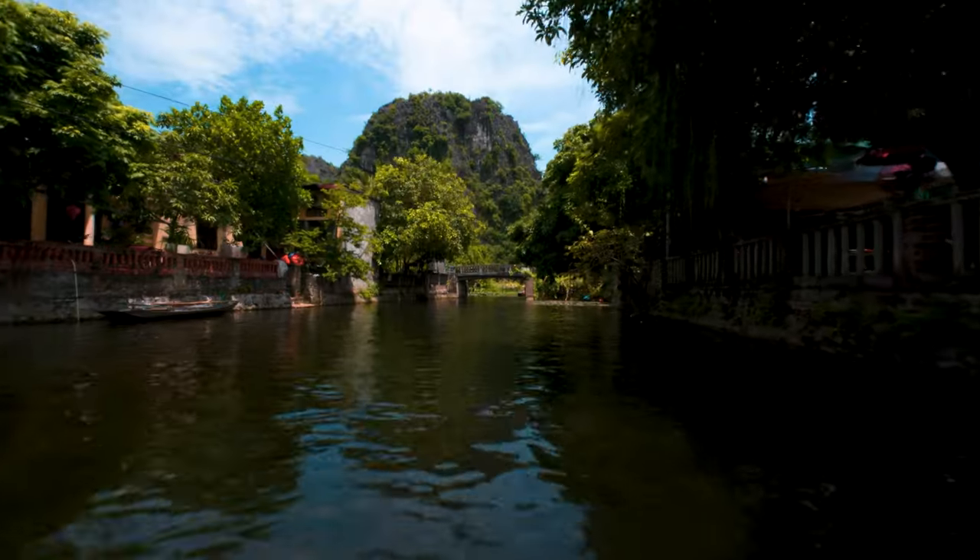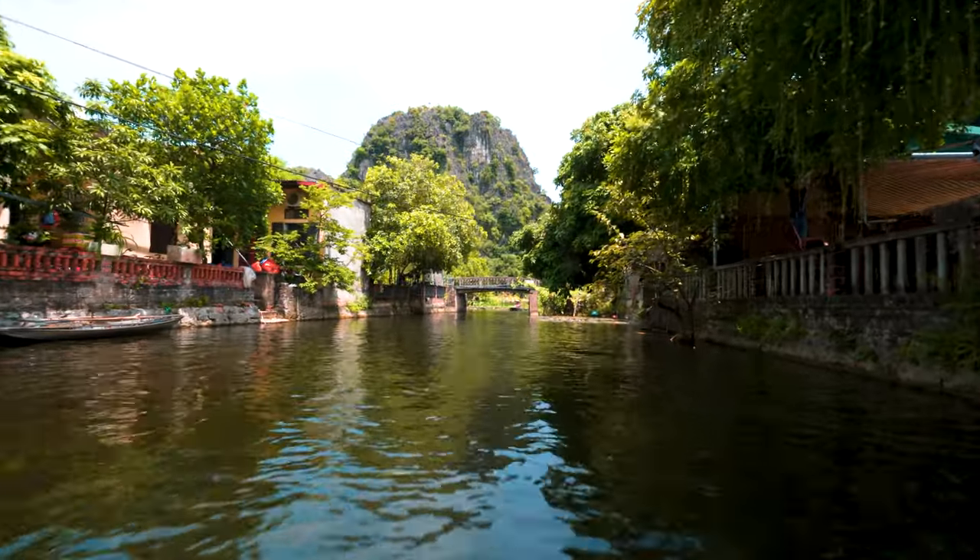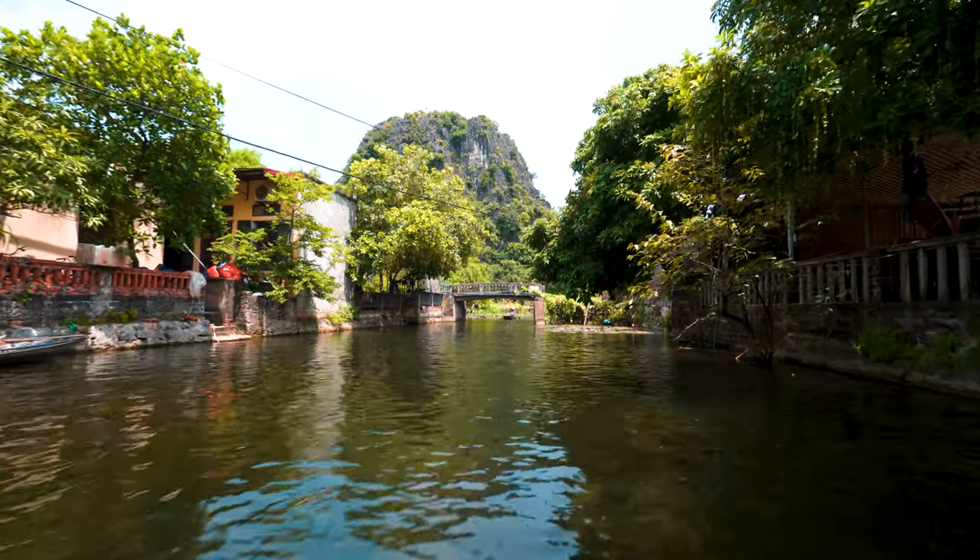We'll be rowing along this river which is 4 kilometers long, so the full journey is 8 kilometers — about 2 hours total. We're just going to relax and enjoy the boat tour. I may try to fly the drone but there's no proper landing space, so I don't want to take any risks.